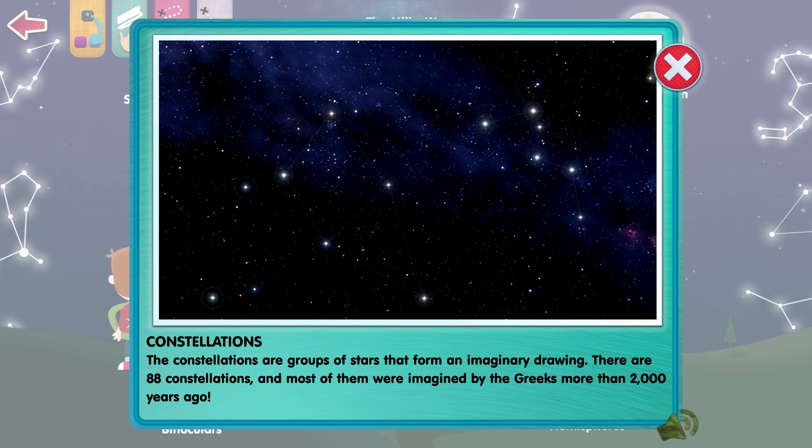The constellations are groups of stars that form an imaginary drawing. There are 88 constellations, and most of them were imagined by the Greeks more than 2,000 years ago.